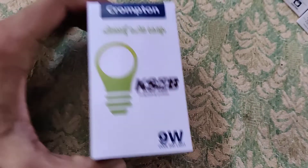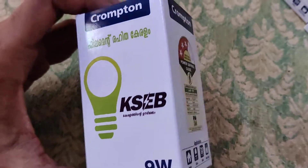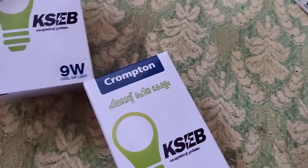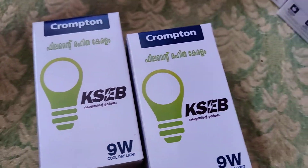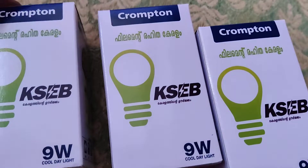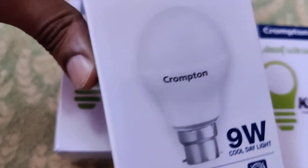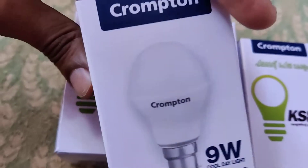So Kerala State Electricity Board KACB are coming with this 9 watt LED bulb. This is a Chromatin bulb, 9 watt bulb, supplied by KACB for its customers.